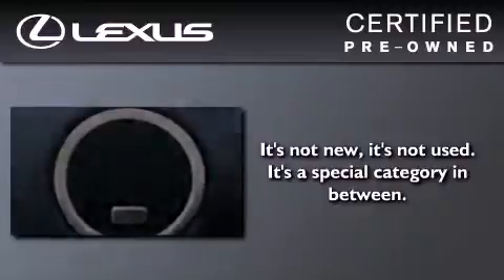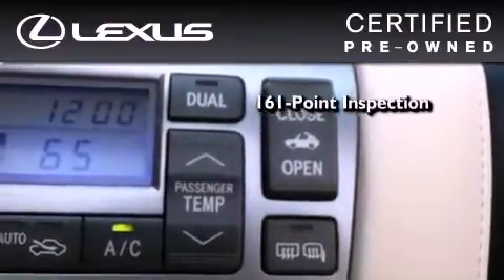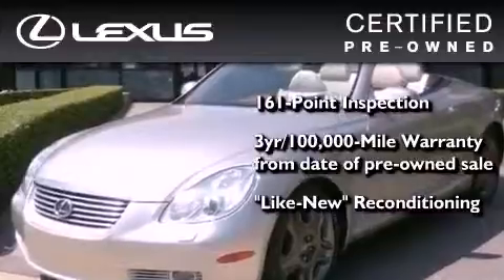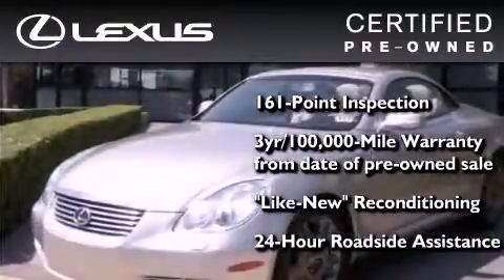You can have peace of mind while considering this certified Lexus. It's undergone a meticulous 161-point inspection, comes with a 3-year, 100,000-mile warranty, and it has been reconditioned to the level that is virtually indistinguishable from a new Lexus. It isn't new and it isn't used. It's in a special category all its own.